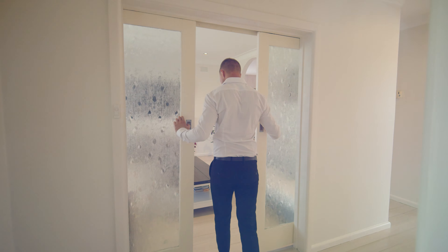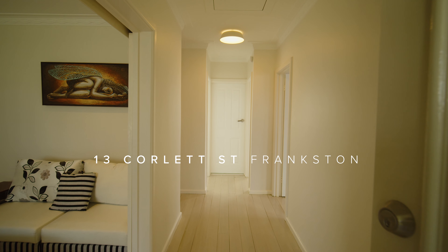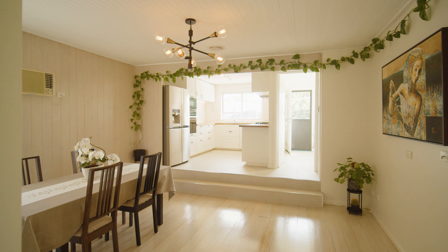Ticking all the boxes of convenient family living, this charming beachside home is one the whole family are sure to fall in love with. Welcome to 13 Corlett Street. Upon entry you'll be wowed by the meticulous attention to detail and the tranquil ambience that fills the space. Exquisitely renovated to preserve the essence of its original character and charm, it's easy to see yourself making this your home.